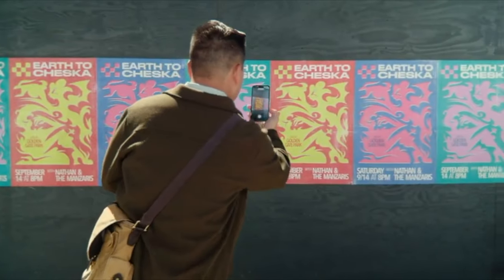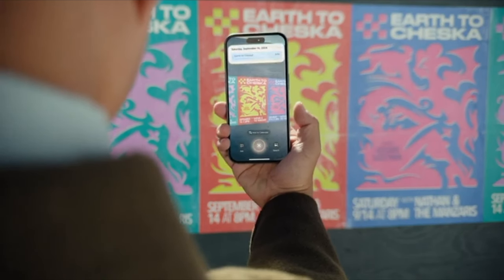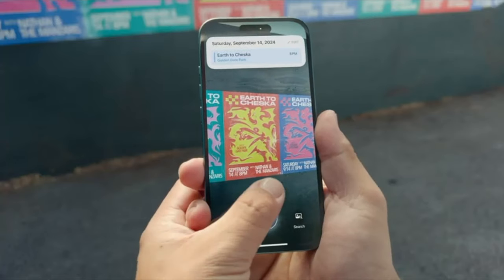There's also something called visual intelligence. You can point your phone camera at something and it'll give you details and actions you can do, kind of like Google Lens. If you see a poster for an event, it'll give you the option to add it to your calendar. It's pretty neat, but it is coming later this year, so not when the iPhones launch, which is a bit sad, but we all have our own visual intelligences equipped anyway, so it's not a huge deal.